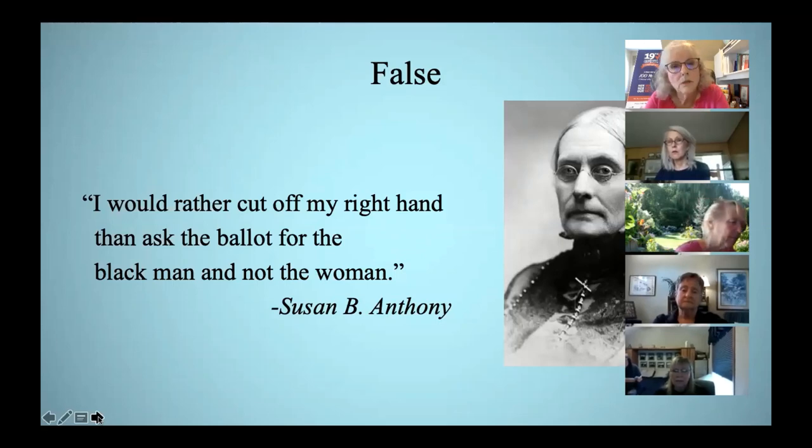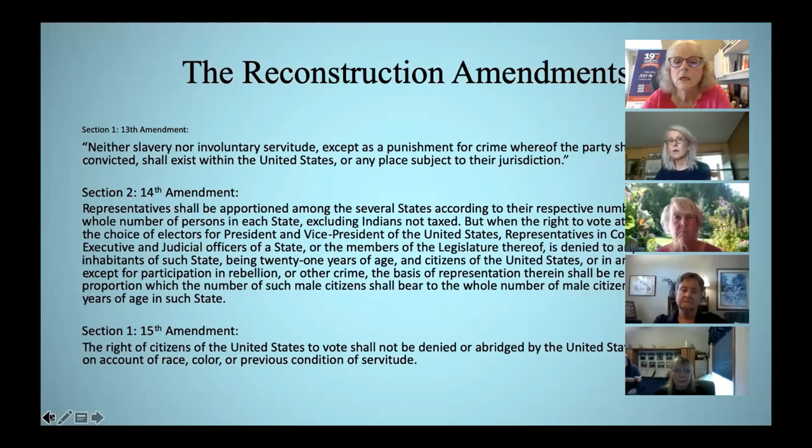In the Reconstruction Amendments, Amendment 14 used the word 'male' for the very first time in the Constitution. The women's suffragists were also working to get the word 'sex' added to the 15th Amendment, but they were unsuccessful.